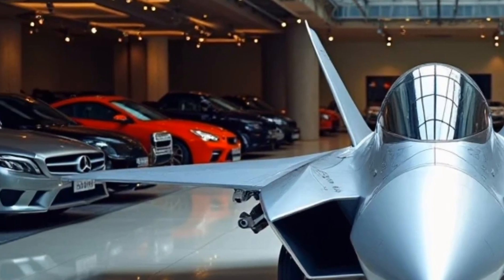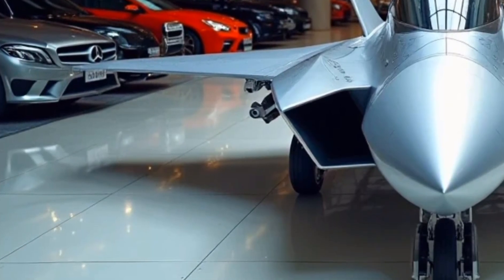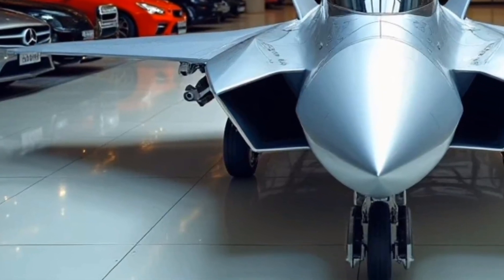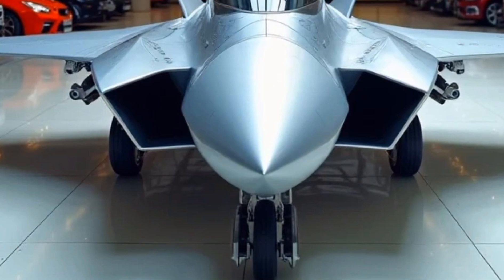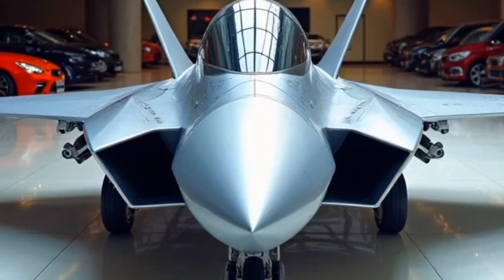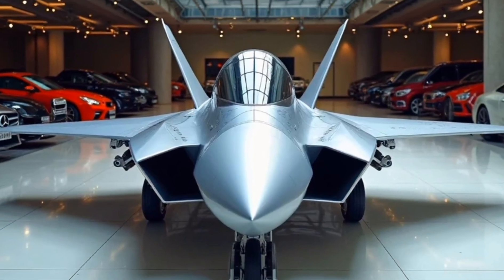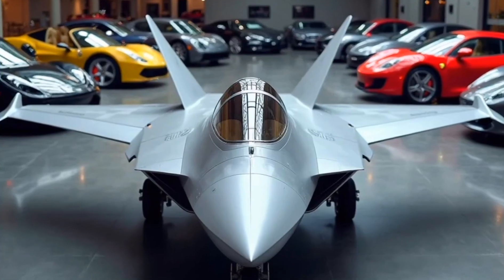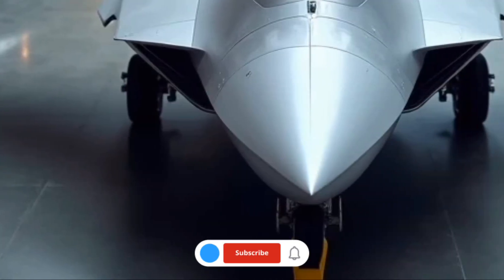Designed as a fifth generation stealth multi-role fighter, the Su-57 brings together speed, stealth, firepower, and technology in one deadly package aimed at rivaling the best fighter jets globally. The 2025 Su-57 is a product of years of development and refinement under the PKFA program, with this latest version building on the original design with several key upgrades in propulsion, avionics, and combat systems.